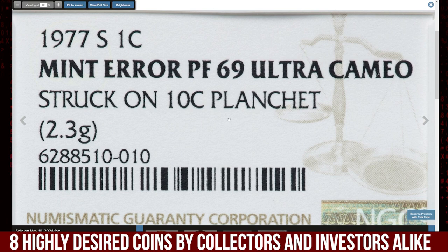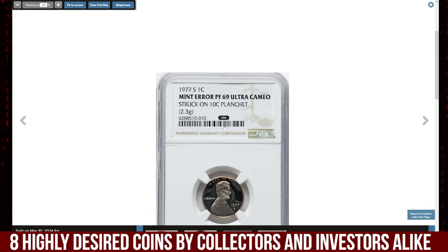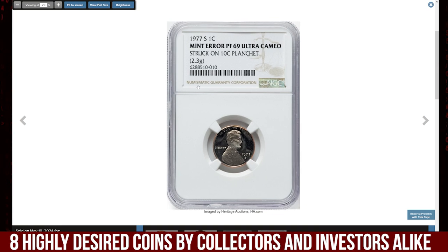The weight of this wrong planchet error is 2.3 grams, within the weight tolerances of a clad Roosevelt dime planchet. It was sold for $6,000.